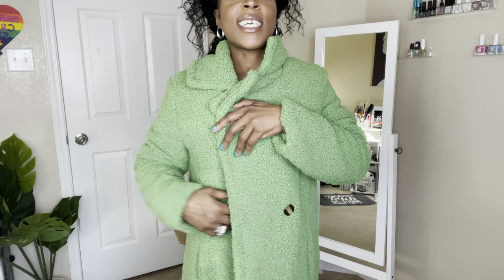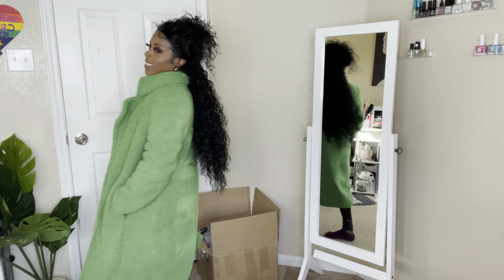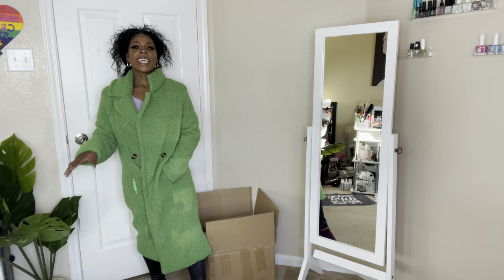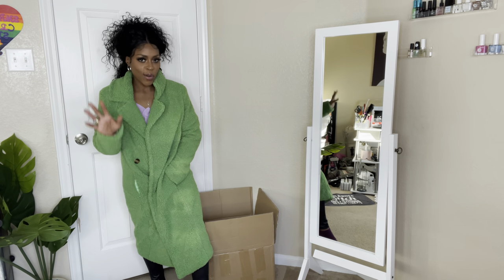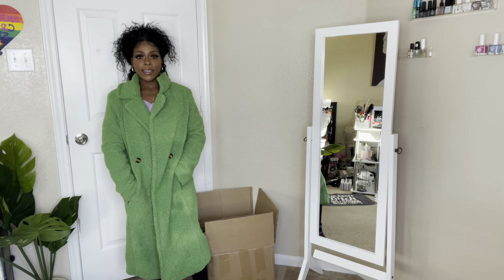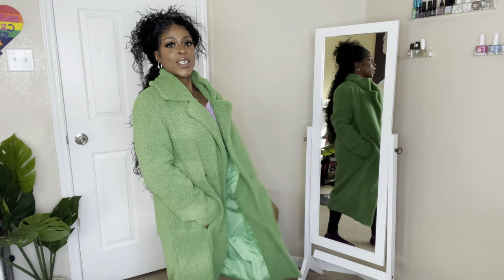The arms are a little short but longer than the last one. Look at the cute buttons! She does have pockets. Let me stand back so you can see — she comes down past my knees, almost hitting the floor. She is giving! I got this in a small as well.